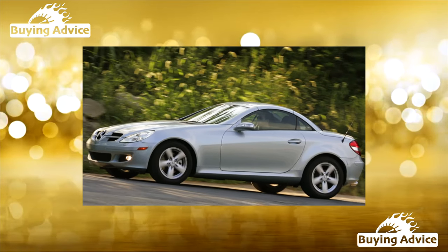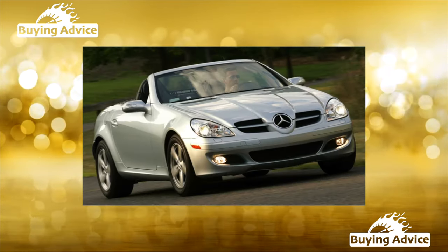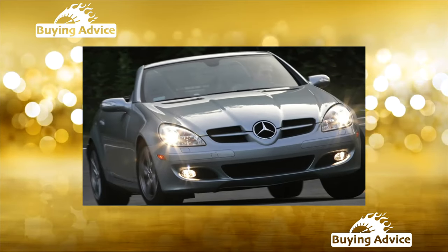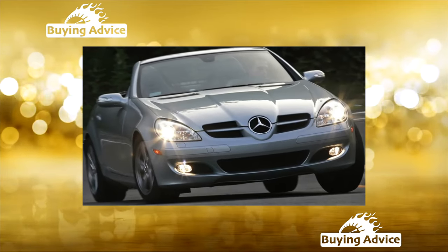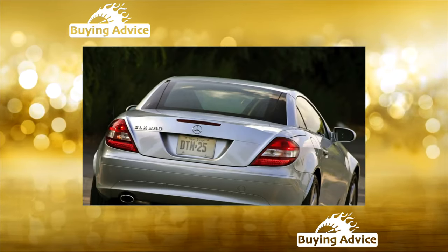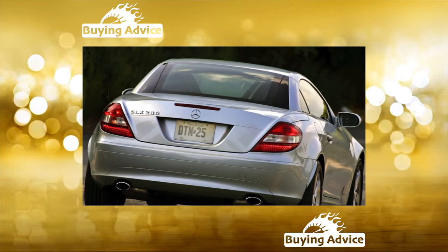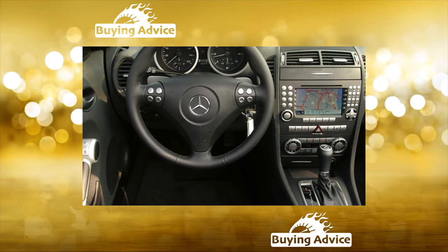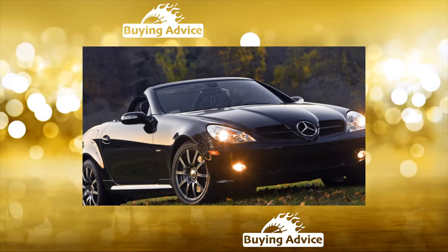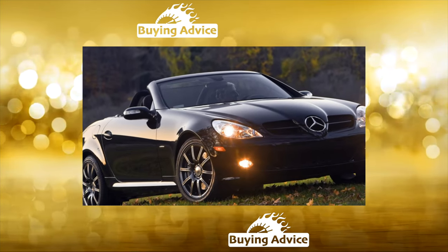Cars of this brand are by no means deprived of the attention of Russians. Even such impractical and rather rare models as convertibles, the most popular of which is the SLK, are not only relatively affordable and inexpensive to maintain, but also convenient in everyday use. Such models are usually bought as a second or third car in the family, or, if you like, as an expensive and favorite toy.